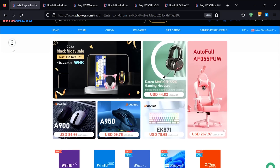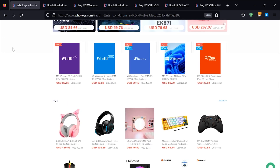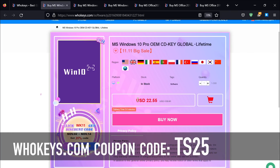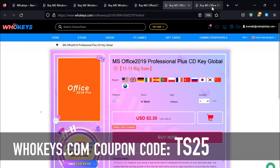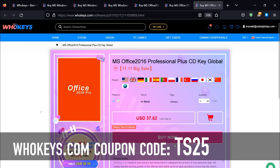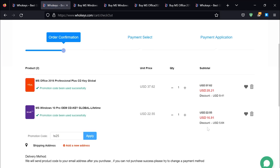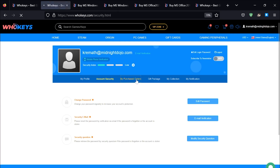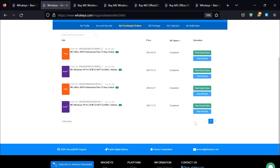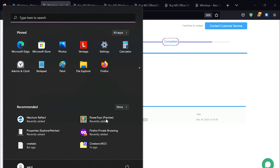Thanks to WhoKeys for sponsoring this video. You can get 25% off Windows and Office with coupon code TS25. They've got Windows 10 Pro, Windows 10 Home, Windows 11, Office 2021, 2019, and 2016 — which is the one I use because it still works very well. Put in coupon code TS25, click Apply, and watch these prices come down. Once you're finished, go to your user account, click on My Purchase Orders, and you'll see everything you've purchased.